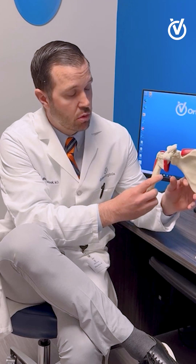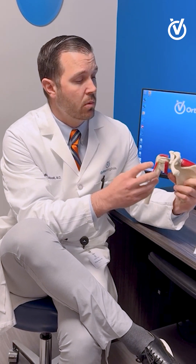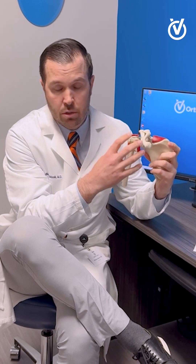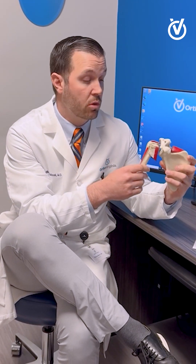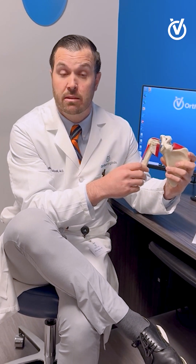I get questions all the time about what a frozen shoulder is. A frozen shoulder is what we consider an idiopathic condition, meaning we don't know what causes it. But what it is is inflammation around the capsule of the shoulder joint. This is a shoulder joint — the ball and socket of the shoulder. What is not seen here is the balloon-like structure that encircles the muscles of the shoulder, and that capsule gets inflamed.